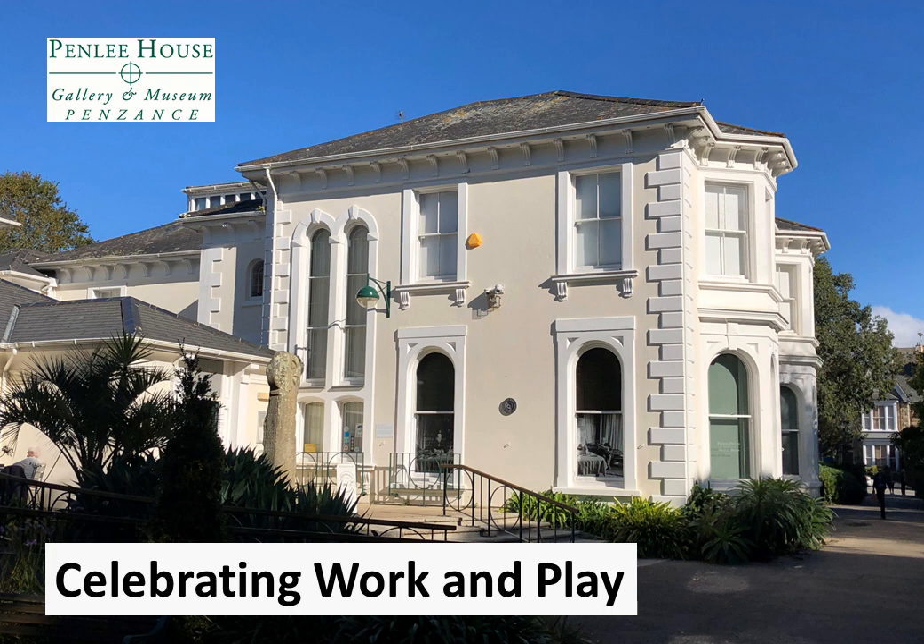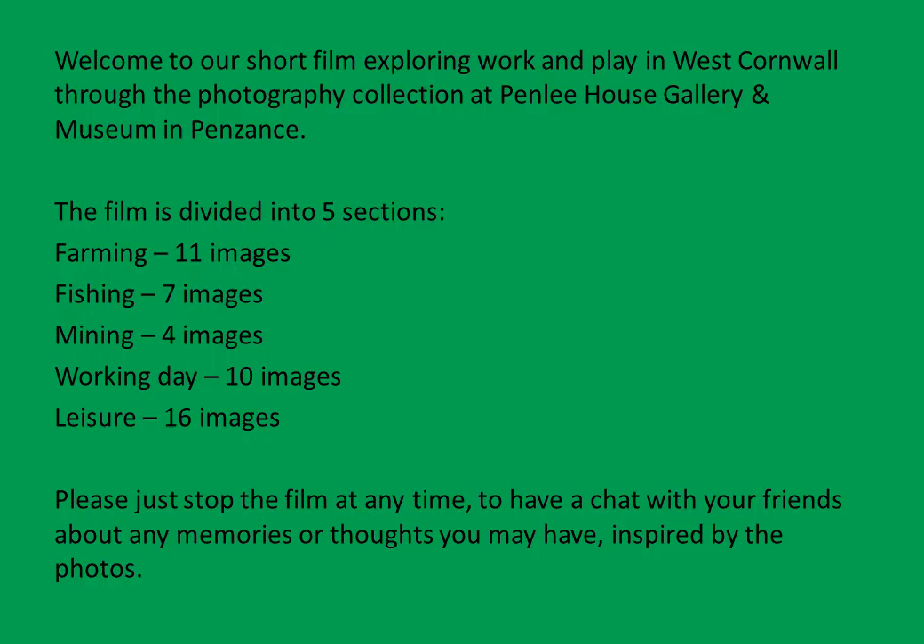Hello there, my name is Susanna and I'd like to welcome you to Celebrating Work and Play, a selection of photographs from Penleigh House Gallery and Museum's collection in Penzance in Cornwall. There are 48 images in total ranging from 1858 all the way up to 1998, a span of 140 years. There's no rush at all — do just stop the film whenever you'd like, share your memories and have a chat with your companions, and when you're ready just press start again.